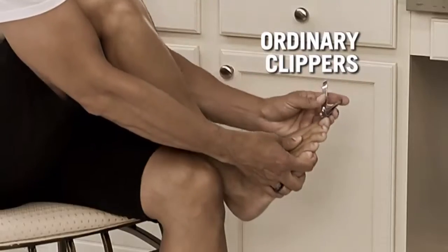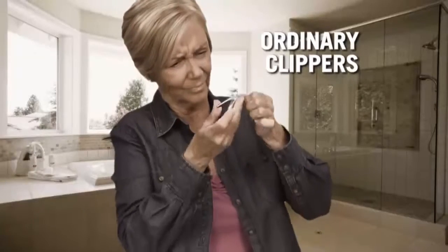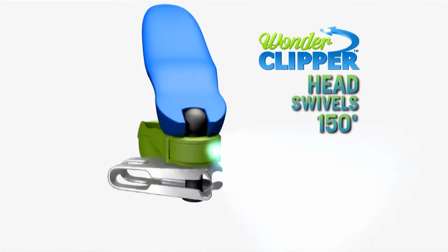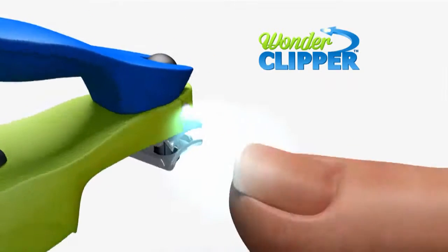Ordinary clippers have limited range of motion. Worse yet, it's impossible to see. But Wonder Clipper lights up and the head swivels 150 degrees to let you cut comfortably from any angle.